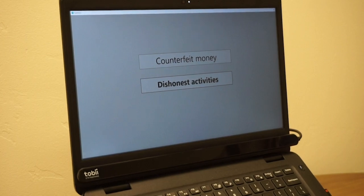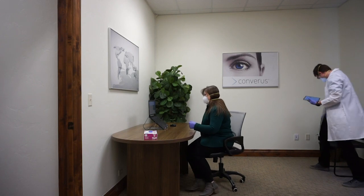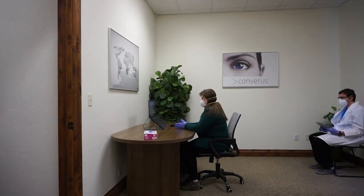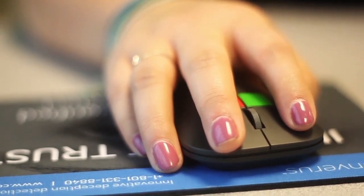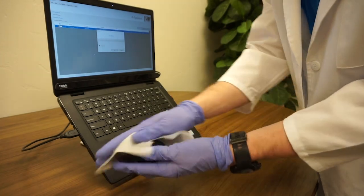iDetect's automated test, along with a remote app for the examiner to manage the process, easily allows examinees to stay a safe social distance away from the examiner at all times. Plus, the only iDetect equipment typically touched by an examinee during a test is the computer mouse, which is quick and easy to clean.